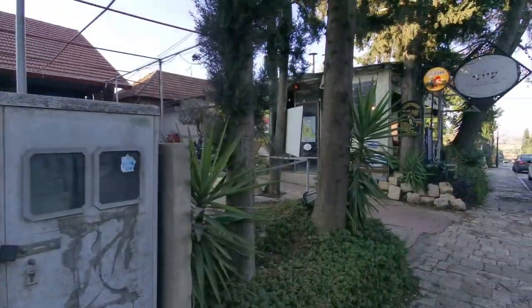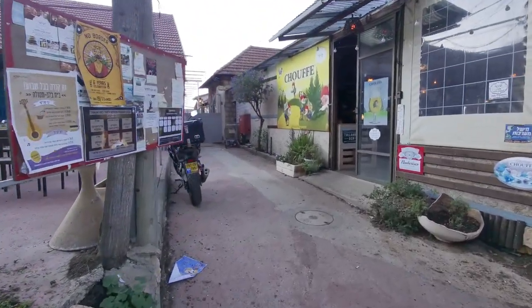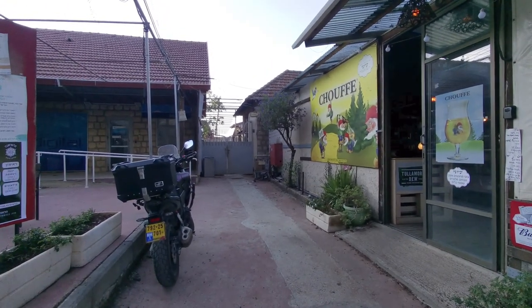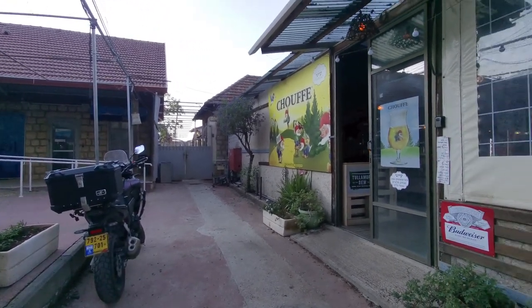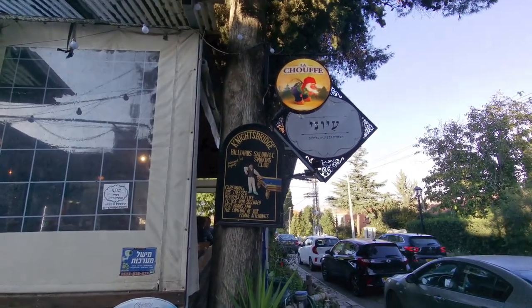There's a Clalit health fund here too. There's also a Lasouf — I've explained before that for reasons not clear to me, Lasouf is actually quite big up here, so it looks like you can get your Lasouf in Metula. It's a very picturesque place, and we're walking towards the border which is at the end of the street.